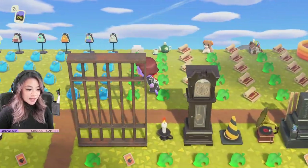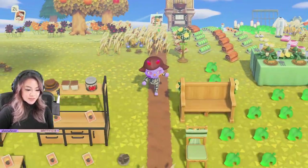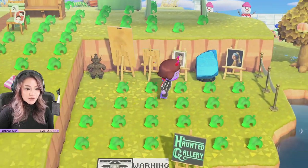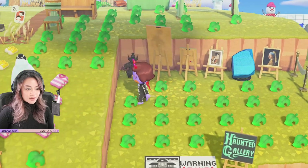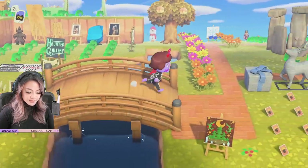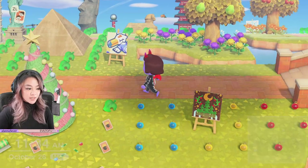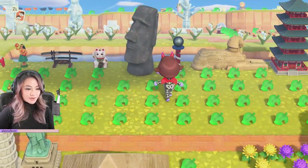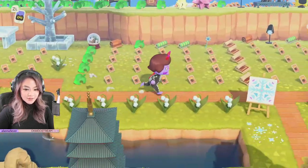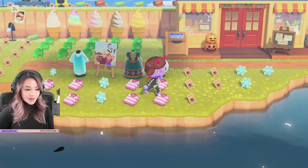If you guys are planning on coming on over, double check that you're naked — make sure your pockets are empty so you can bring back as much stuff as possible. We've got the fake art over here — the haunted gallery. We've got the Christmas stuff over here if you just want to skip through Halloween and go straight to Christmas. We've got the frozen items back over here. There's Anna and Elsa and Olaf over here.